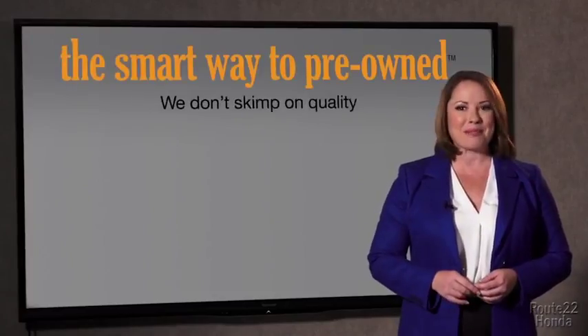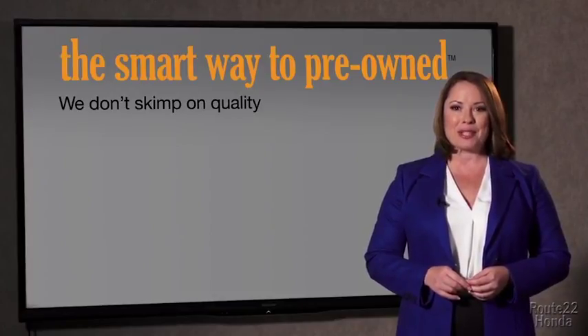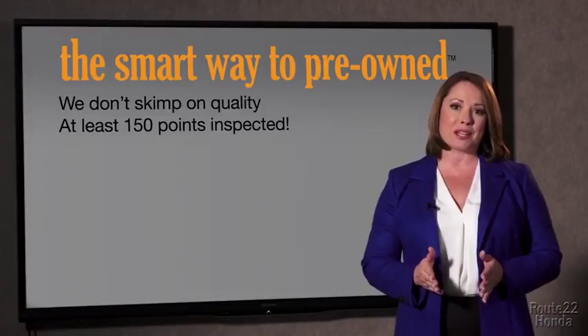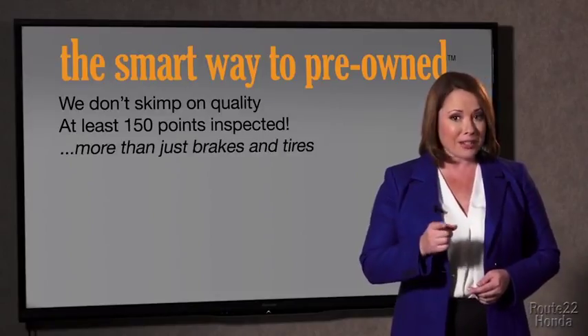Your life and those of your loved ones should be more important than that. That's why we don't skimp on quality. All of our pre-owned vehicles go through at least a rigorous 150-point inspection, checking more than just brakes and tires. The best thing I like about Smart Way pre-owned, besides the great price I got, is that I know I bought a good car.